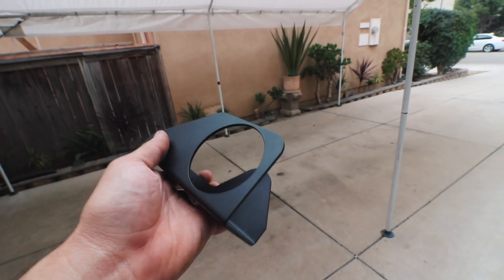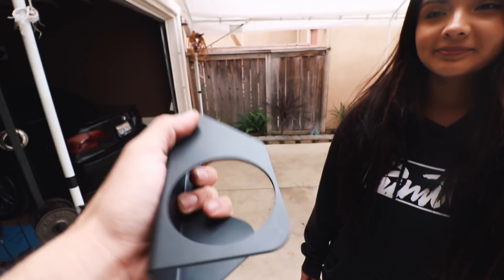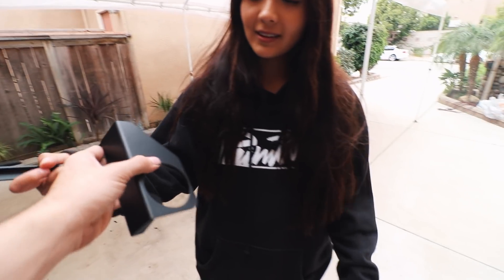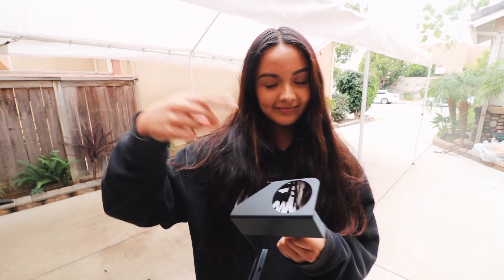We are going to be leaving soon and meeting up with another 370Z buddy. Shoutout to Garagistic — they did send me a free cup holder, and they send them out randomly. This is going to be dope sitting in the E30 so I can actually put a drink, because E30s don't come with cup holders. Make sure to check them out — we'll be getting some parts from them soon.